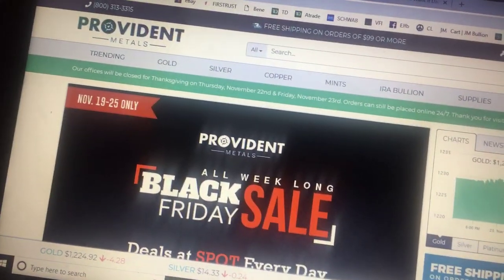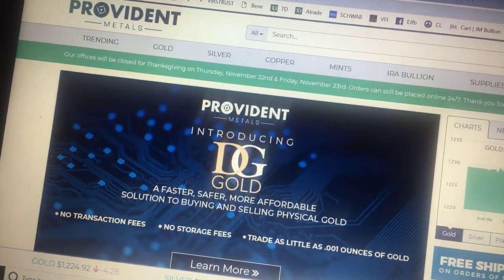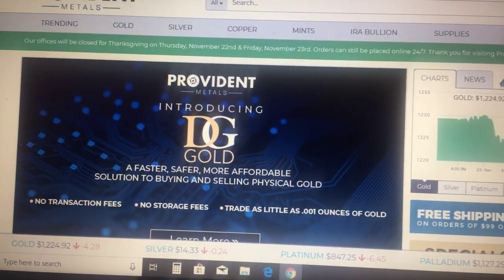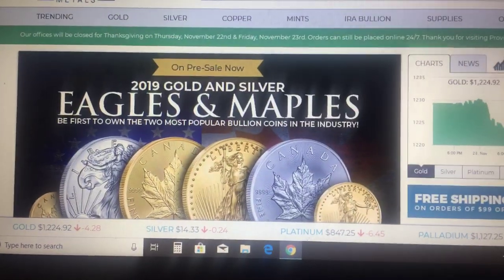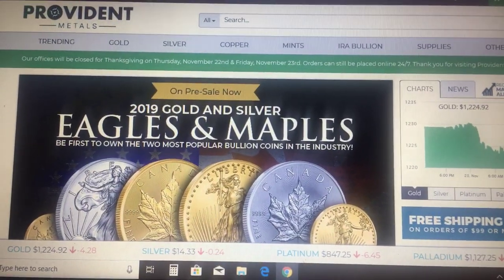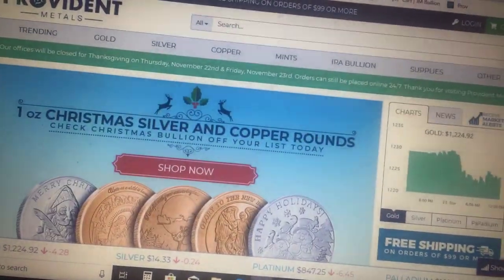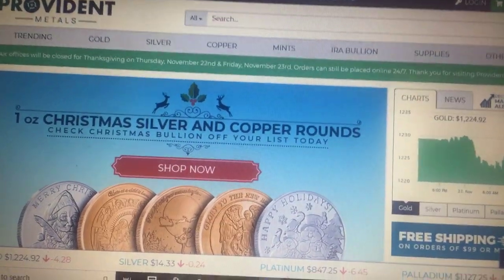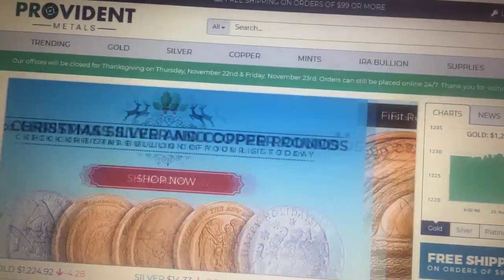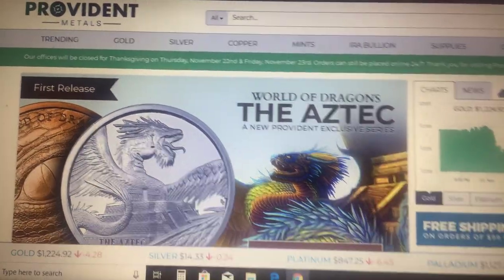Hello YouTube. For those in America, I hope you guys had a great Thanksgiving. I do live in the United States, so I'm proud to celebrate Thanksgiving with my family and my friends. I wanted to put out a deal — I don't do that many of these these days, it's very hard to find good deals, but I have a decent one here. This one happens to be through Provident, and I'm also going to show you one through JM Bullion. Let's start with the one through Provident.